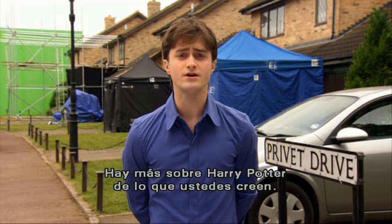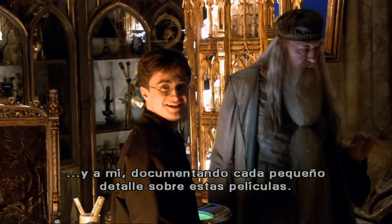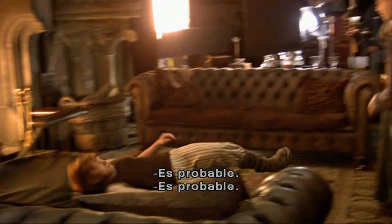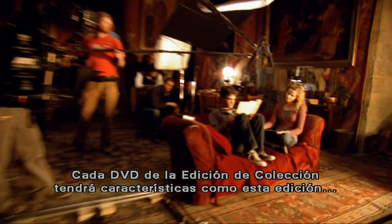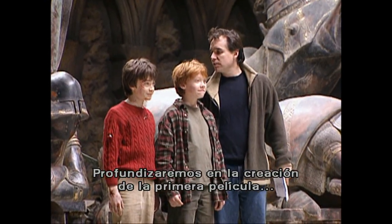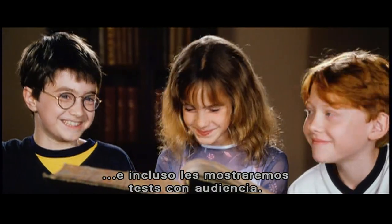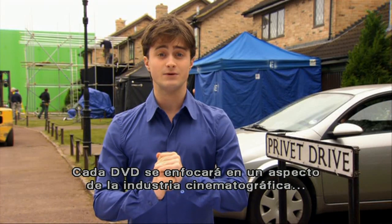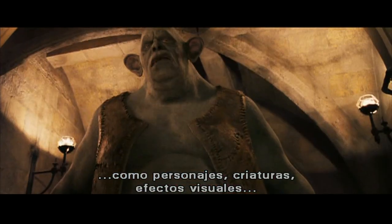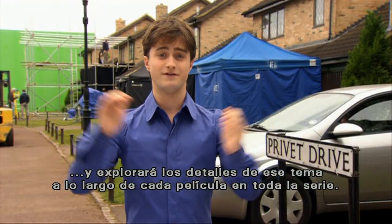I'm guessing there's more to Harry Potter than even you know. For about ten years now, these cameras have been following the Harry Potter family and myself around, documenting every little thing about these movies. Each of the Ultimate Collector's DVDs will have features like this edition, so believe me, we've got quite a bit to show you that you haven't seen before. We'll take you deep into the creation of the first film, the casting process, the visual effects, and even show you screen tests. Each DVD will focus on a specific aspect of filmmaking, such as characters, creatures, visual effects, and explore the details of that theme across every film in the entire series.